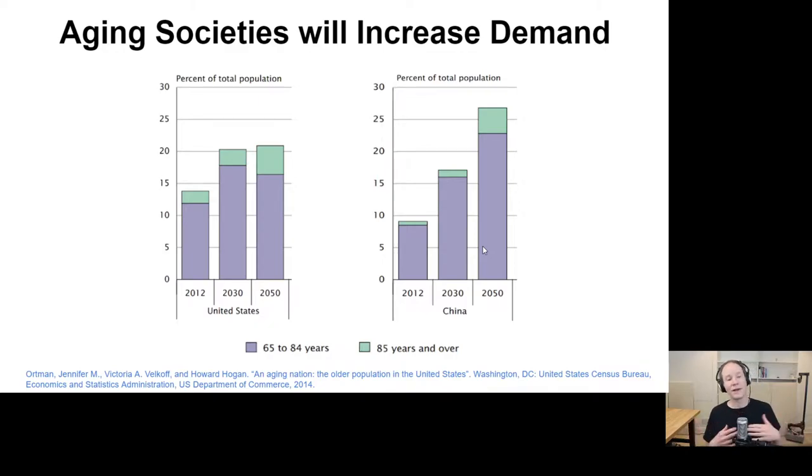Over time, many developed nations are aging — their populations are getting older. Because of that, there will be increased demand for assistance and physical assistance on a daily basis, both in terms of long-term disabilities and short-term disabilities.